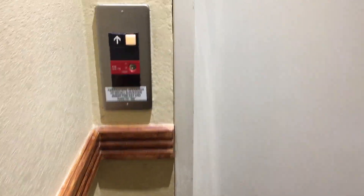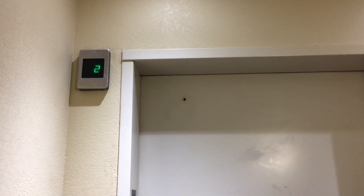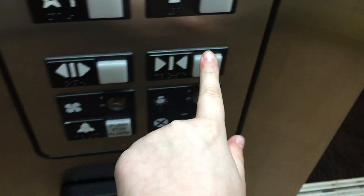Older Series 1. It doesn't look too good. You can hear it. Let's go in. We're going to go up to 3. Door closed when you push the button — I do like that, of course. It's an Older Series 1. I don't see these too often, so it's nice to see one.